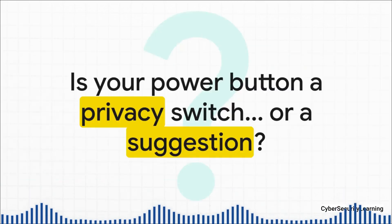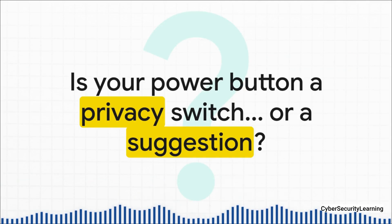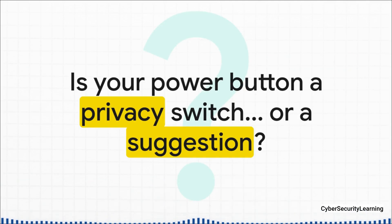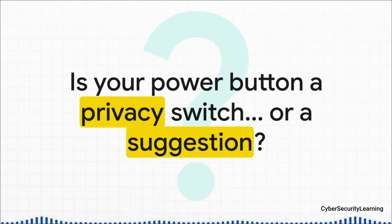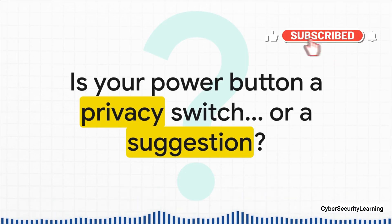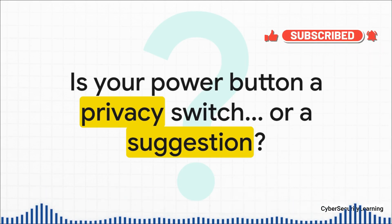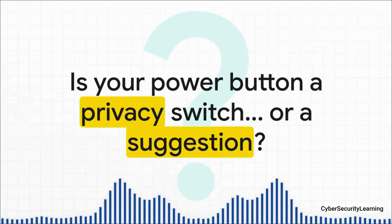So, at the end of the day, it's pretty clear that your phone's power button might not be the absolute kill switch you thought it was. But knowledge is power. Now that you understand these threats — from the fake shutdowns and exploited features to the hidden hardware — you can actually do something about it. Awareness is your single best defense. So I'll leave you with this question to think about: is your power button a real privacy switch, or is it just a suggestion?